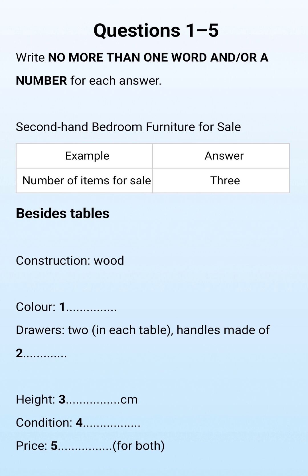Hello, Carolyn speaking. Hello, my name is Lincoln Faraday, and I'm ringing to see if you still have the bedroom furniture that you advertised for sale. Yes, there are three items left. Two bedside tables and a dressing table. Oh, good, they're just the items I'm after.